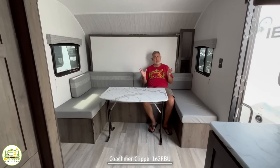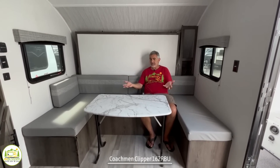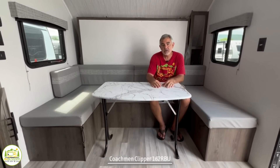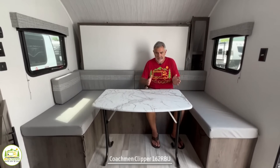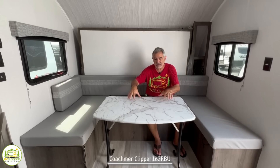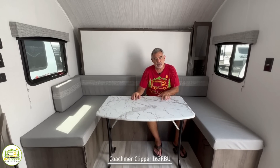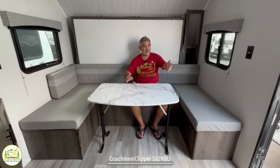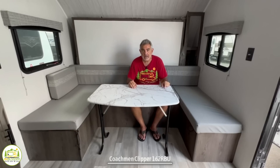A lot of travel trailers these days are moving away from the dinette concept, and that's what this trailer has done too. Rather than have a full-time dinette, they just have a standalone table here. You could seat maybe four people relatively comfortably to eat dinner together. Another nice thing about this table is you can fold it up, take it outside, and use it out there as well.